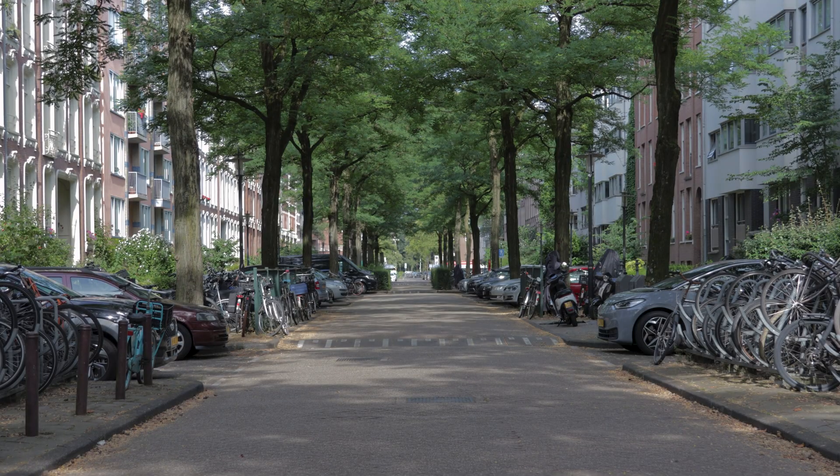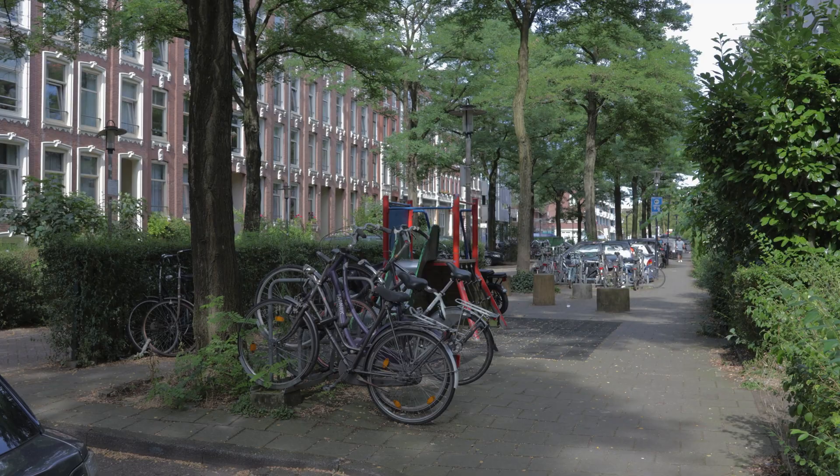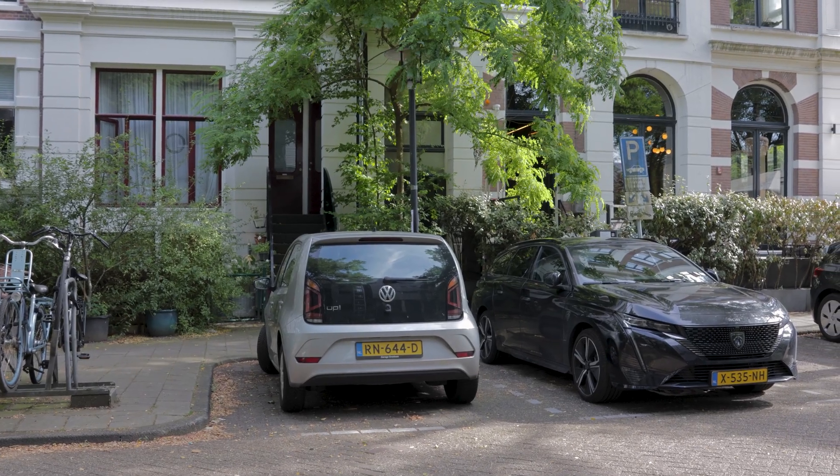This is a street in a dense city, and so is this one. But how is it so quiet? Where's all the traffic? There are plenty of parked cars, but nobody is driving.